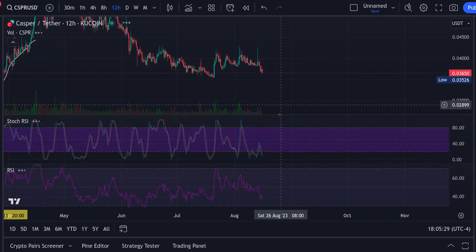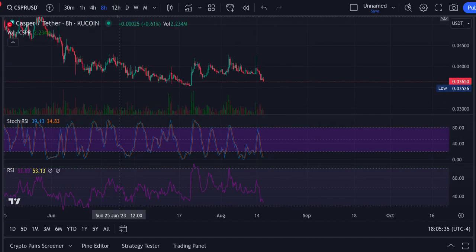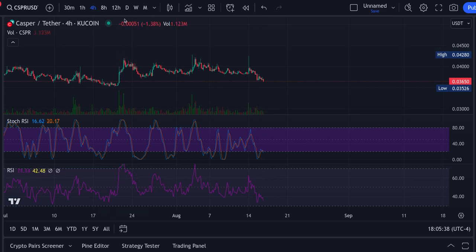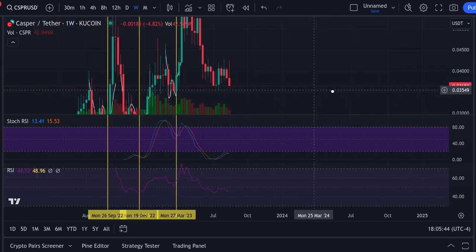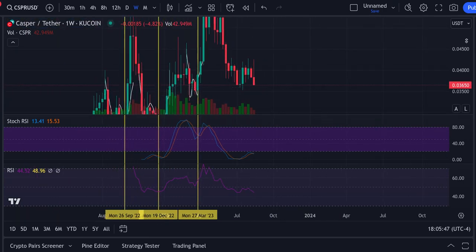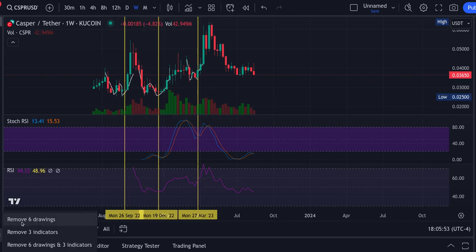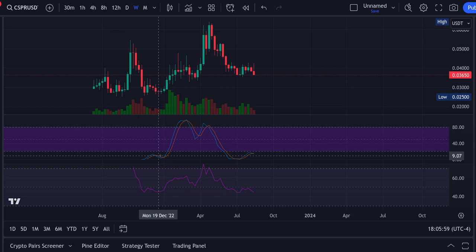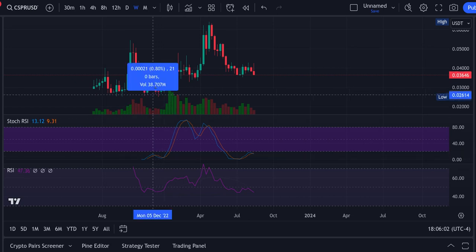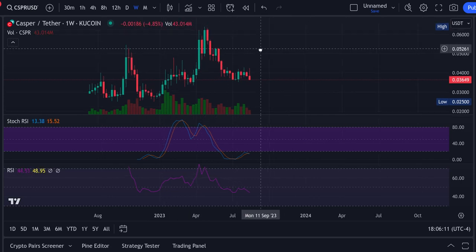Your daily is at the bottom, your 12-hour is at the bottom oversold, your 8-hour at the bottom — this looks perfect. Your 4-hour is at the bottom. Look at the weekly — beautiful. This is the first time besides this run right back over here. You had your run on Casper on the weekly when it was at the bottom — that ended up going to a 150% move.